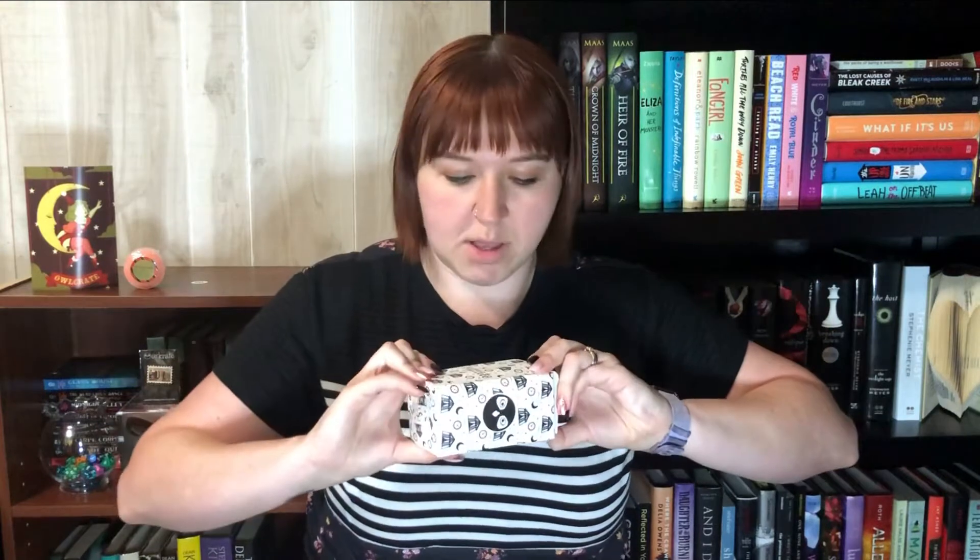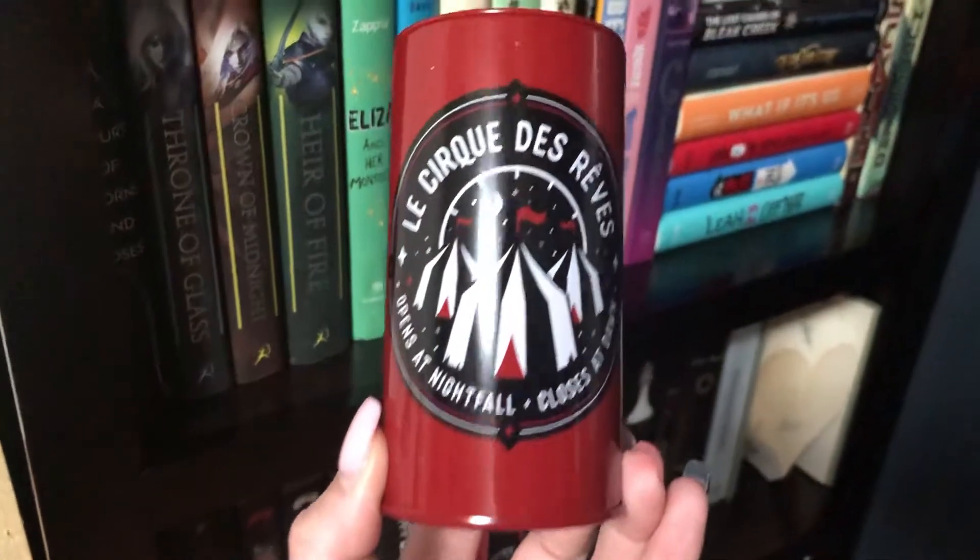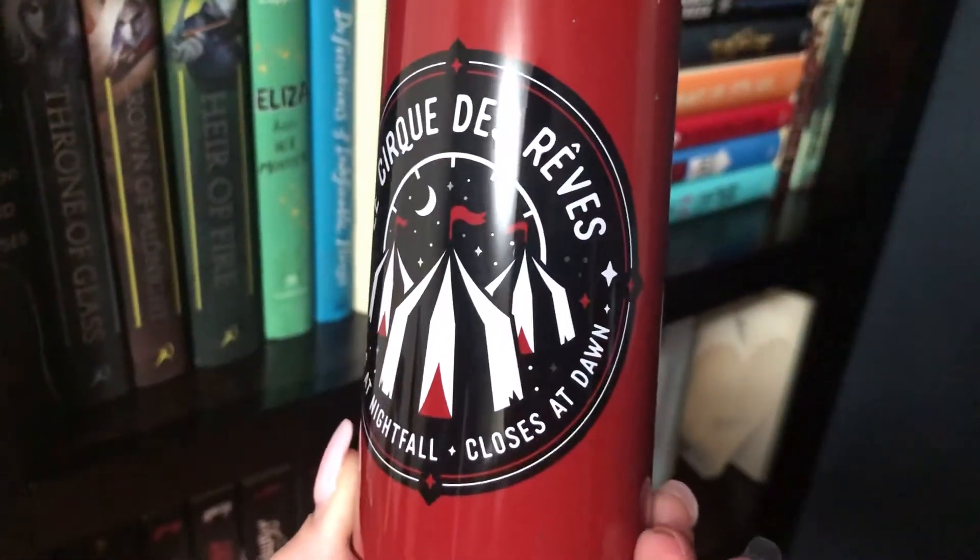This is a super cute box — it sounds tin. This is absolutely adorable. It says Le Cirque des Rêves, which I think is from Night Circus. It says 'opens at nightfall, closes at dawn,' and it has a little slit in the top — I think it's like a little piggy bank. I have a Nemo that actually holds all my chains now, so I think I might have to switch my change over to this little guy because he is adorable. So it says 'experience the wonder of the Circus of Dreams every day with this beautiful tin pencil holder slash coin bank.' It's made by Forensic and Flowers.